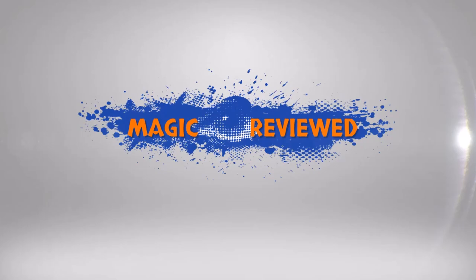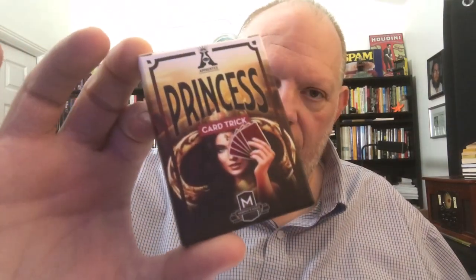The purple guy is Prince. Hey everybody, Jeff Stone here with another episode of MagicReview.com where today we are taking a look at Princess Card Trick by Murphy's Magic.